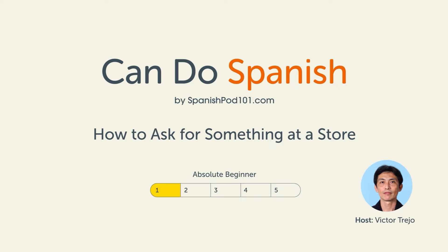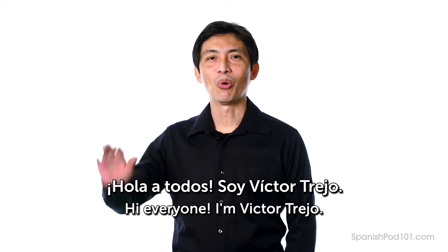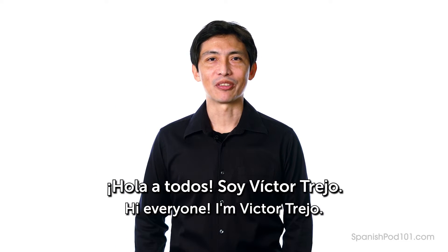Welcome to Can Do Spanish by SpanishPod101.com. Hola a todos, soy Víctor Trejo. Hi everyone, I'm Víctor Trejo. In this lesson, you'll learn how to ask for something at a grocery store.